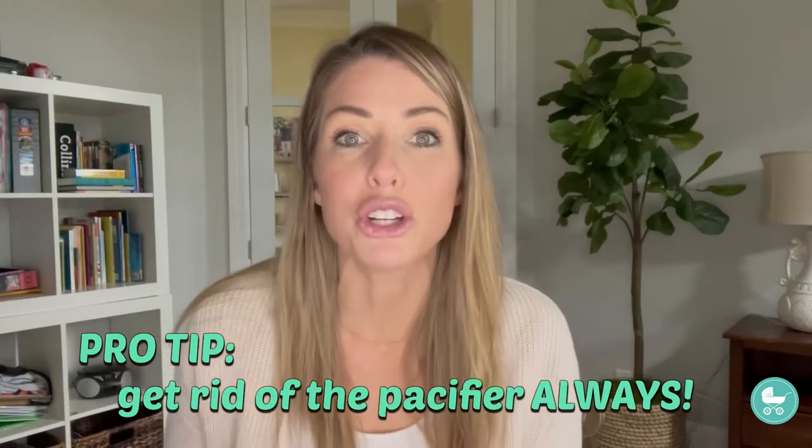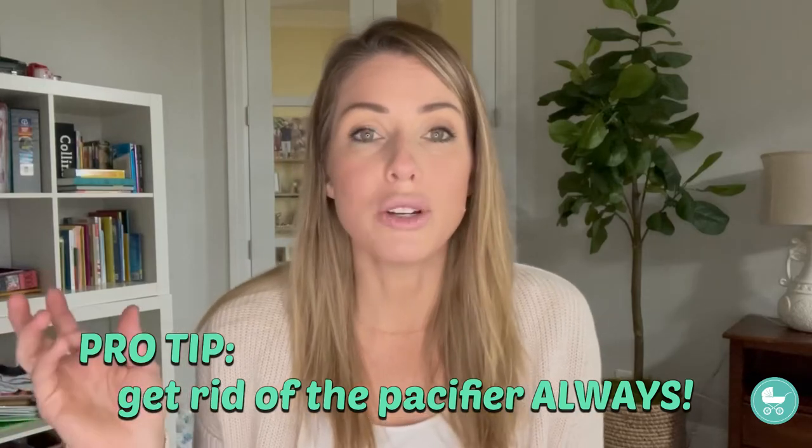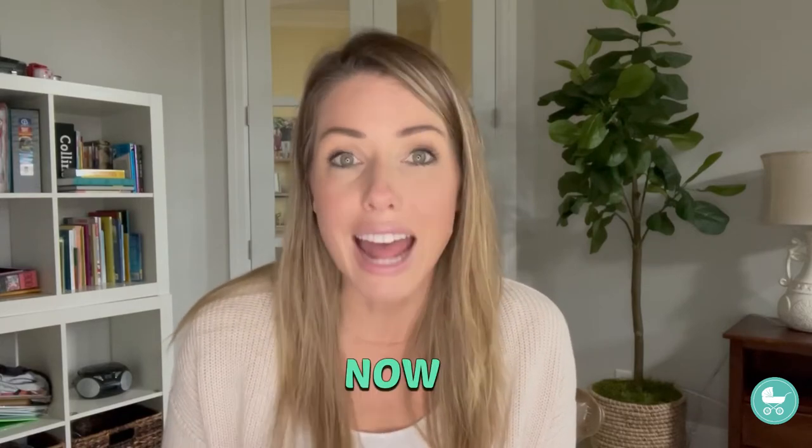It's important to know that when you get rid of the pacifier, you have to make sure you've gotten rid of it always — throughout the entire day. Do not second-guess yourself and think, 'It would be so much easier if I just gave it to them, I know they would go right to sleep.' Yes, they would. But you would still be in the same situation, if not worse, down the road. At some point you have to get rid of it, and if you're ready to do so, now is the time.